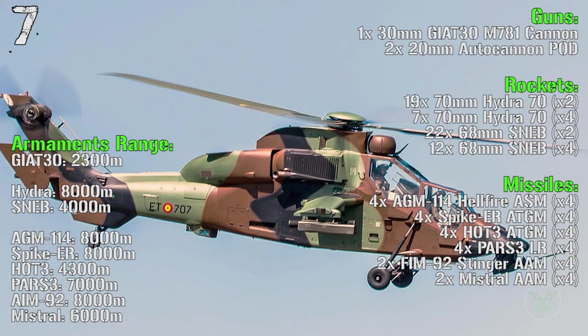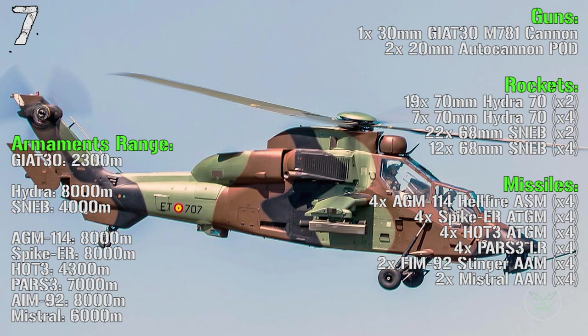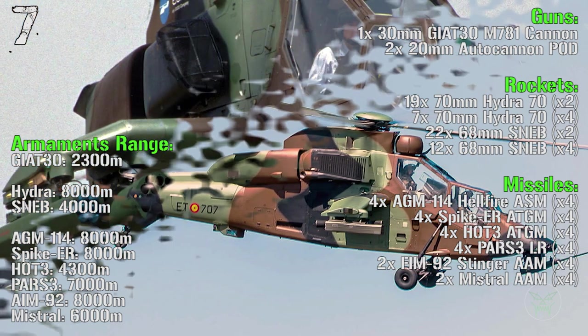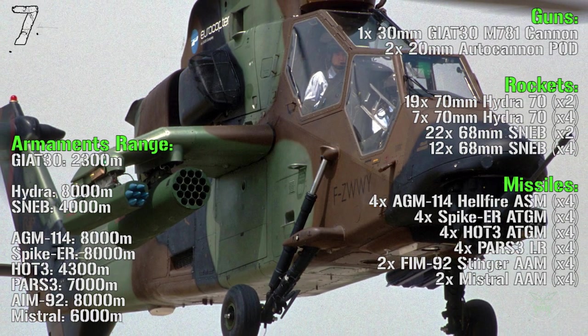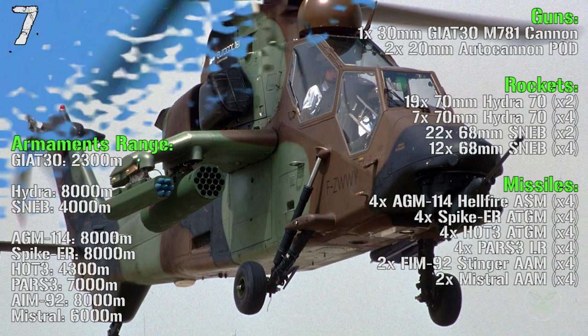The main gun of the Eurocopter Tiger is a 30 millimeters cannon, but we can also have two 20 millimeters autocannons mounted in pods under the wings. For the rockets we can have 70 millimeters Hydra or 68 millimeters SNEB, while the missiles can be the Hellfire ASM, Spike ER ATGM, HOT-3 ATGM, or PARS 3 Long Range.